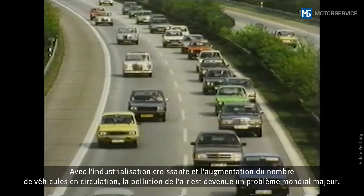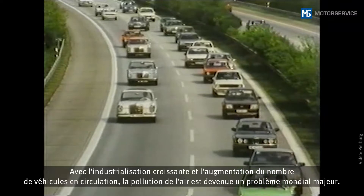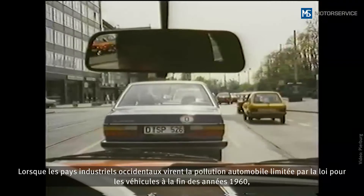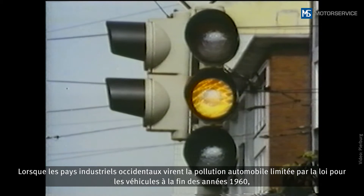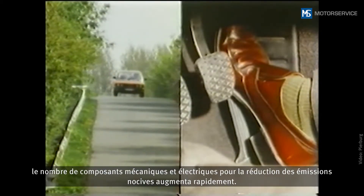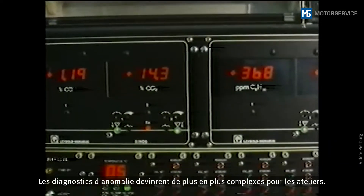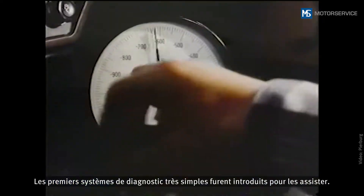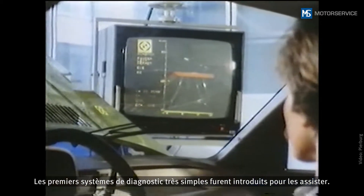With growing industrialization and vehicle density, air pollution has become a serious problem around the globe. When laws were introduced in western industrialized countries in the late 1960s to limit the pollutant emissions of motor vehicles, the number of mechanical and electrical emission control components in vehicles began to rapidly increase. This in turn made it more difficult to carry out error diagnosis in repair shops, and as a result, the first basic diagnostic systems were introduced to provide assistance.